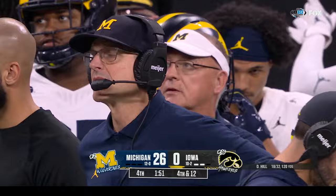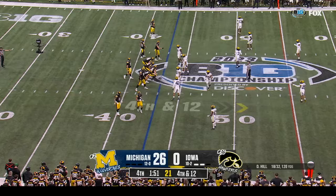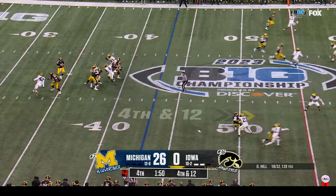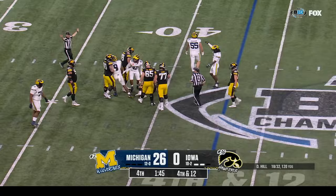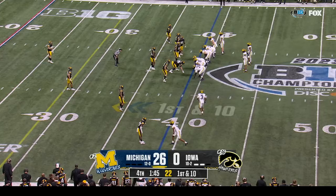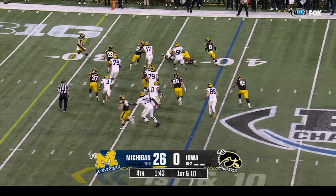Fourth down and twelve — low snap — Hill handles it, steps up — and Hill will go down. Derek Moore with the sack — fifth of the game for the Wolverines — and that will do it! Jim Harbaugh is going to do something no one has ever done in this conference — no coach has ever won three straight outright Big Ten titles, and Jim Harbaugh is about to do just that.